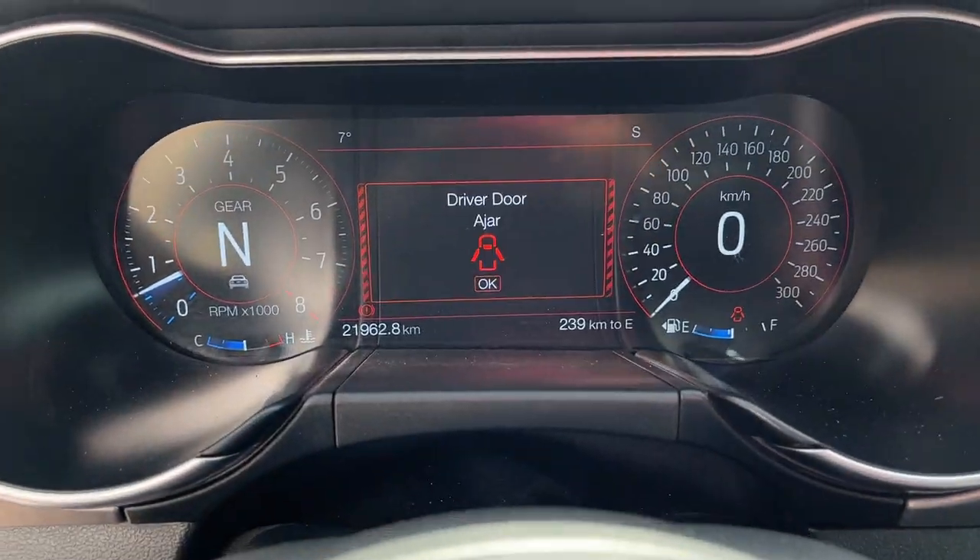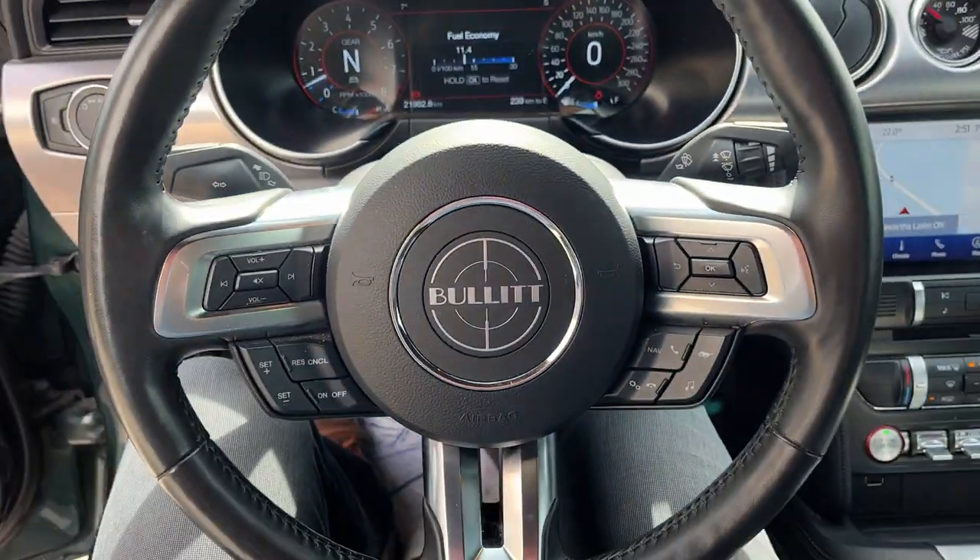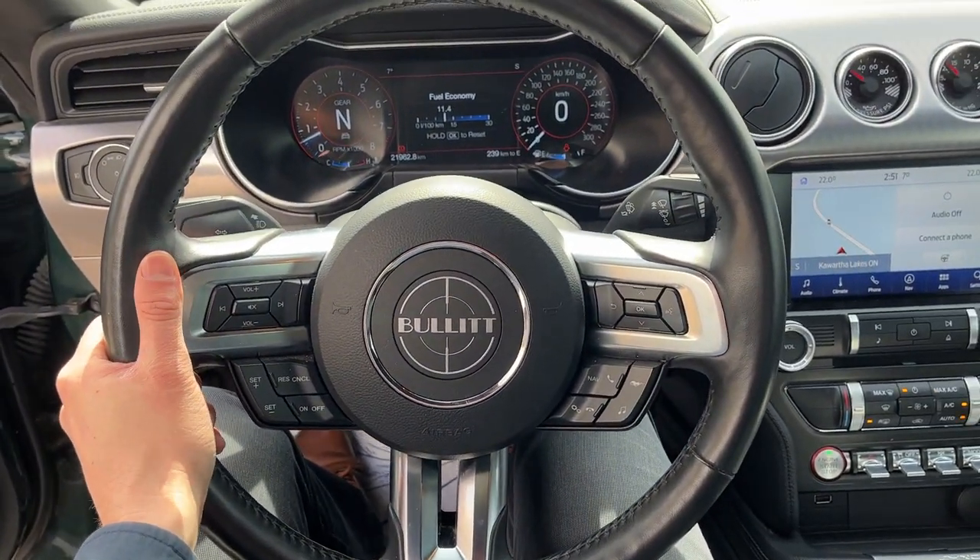You do have automatic headlights on this, and stepping into the vehicle, you do have your full digital display, which is customizable right behind the steering wheel there, and then you do have that nice Bullitt steering wheel with your cruise control there.